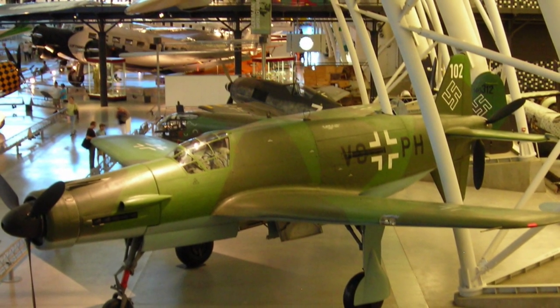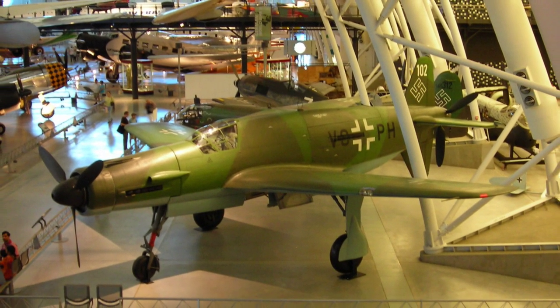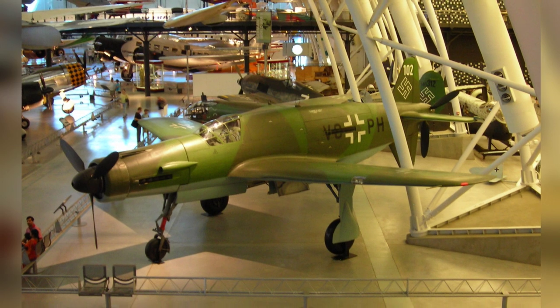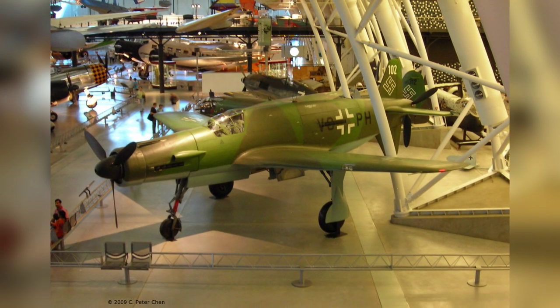A photo of a DU-335A aircraft is on display at the Smithsonian Air and Space Museum Udvar-Hazy Center in Chantilly, Virginia, United States. The photo was taken on April 26, 2009.